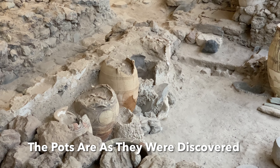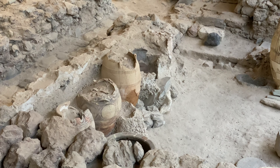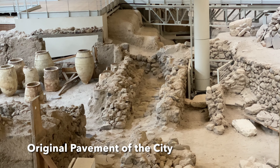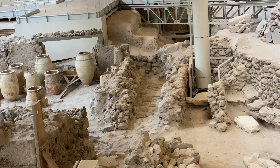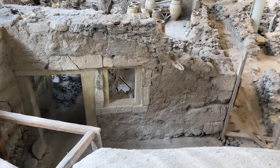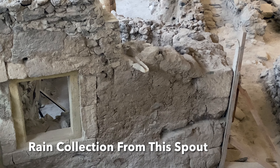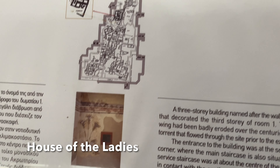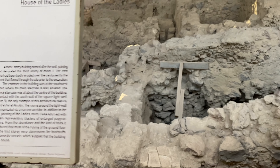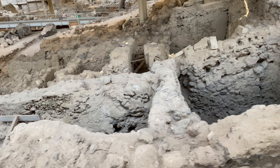So this is how the pots were found in situ. The last people to touch those were ancient Akatroans. That is the original pavement — the original street of the city — and you can see the thing that would have collected the rain, right there.